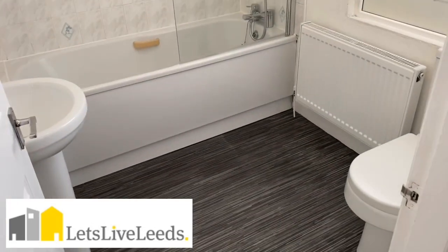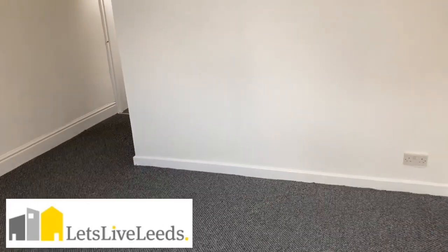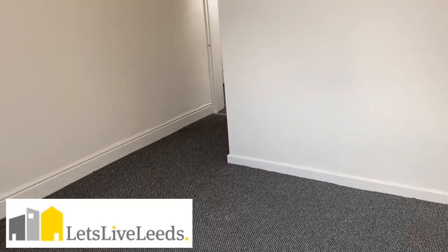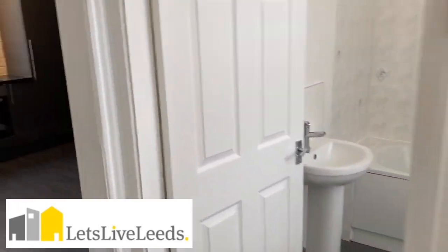It comes through to a bathroom with a shower over bath, and then on to a really spacious bedroom. This is being filmed on the 21st of May 2020. If you have any further questions, contact Let's Live Leeds on 0113 887 8605. This is on at £450 per calendar month and it's available straight away.